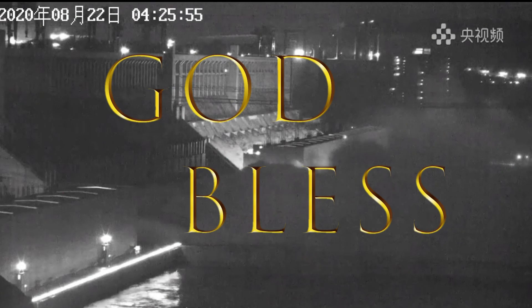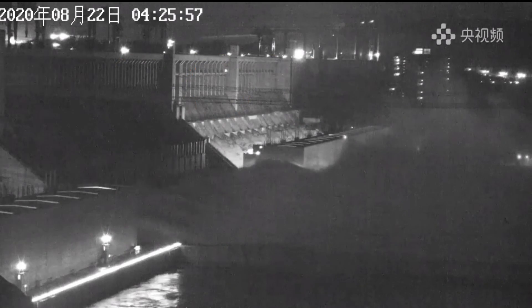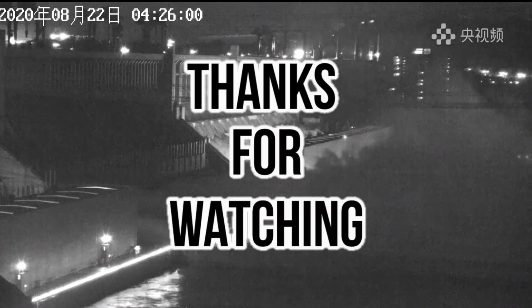I'll leave this live feed going for a little bit and then shut it down. You guys have a blessed day. Please like and subscribe, and we'll see you next time on the Nabrennic channel. God bless and peace.